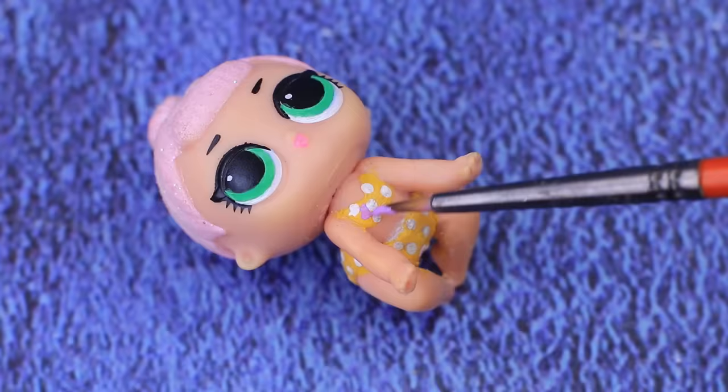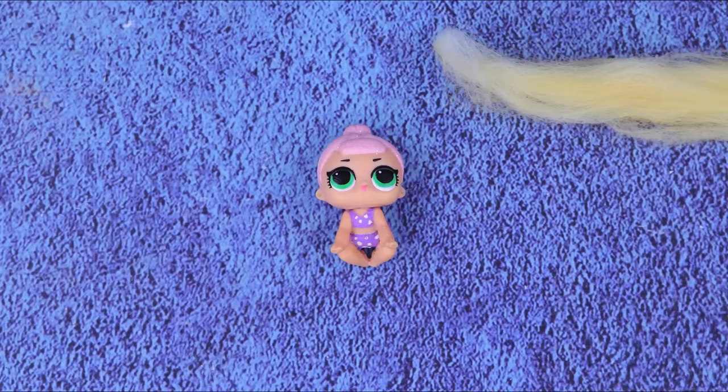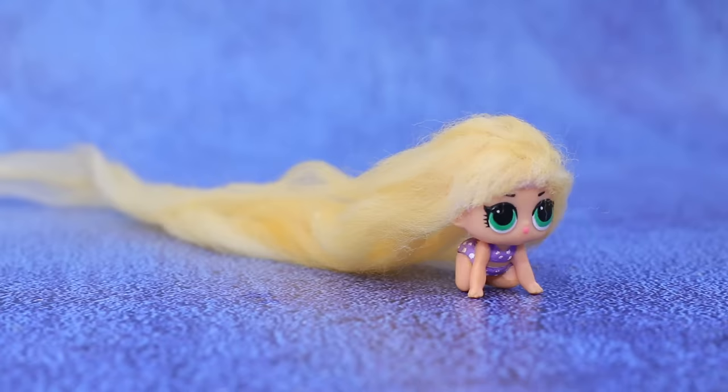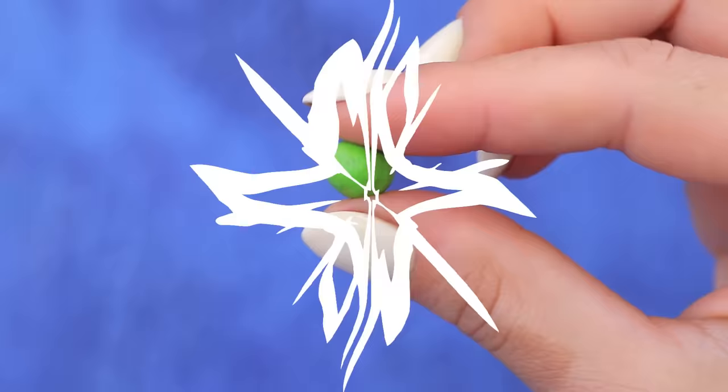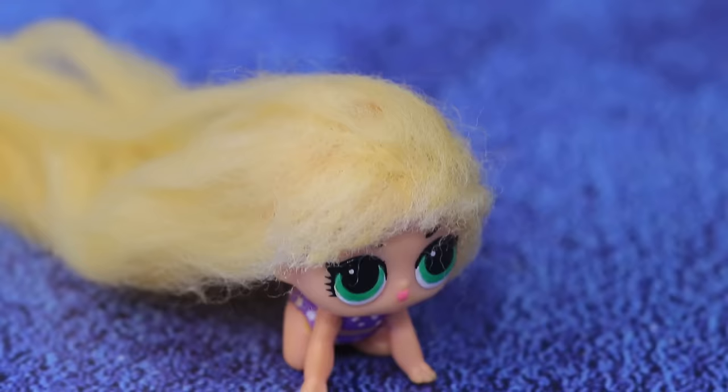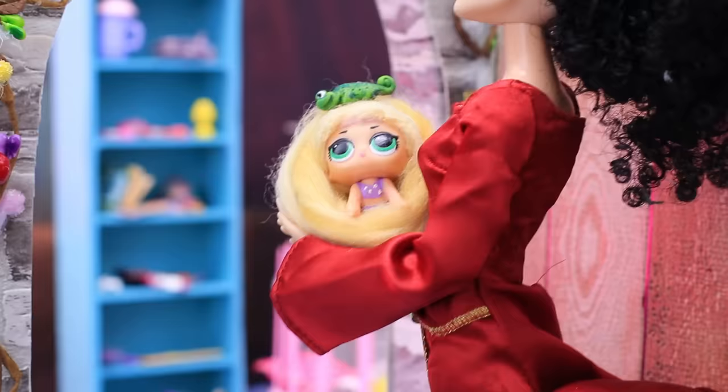Mother Gothel always found Rapunzel's tricks so cute. Let's go back to the tower. Little sister is turning into Rapunzel — let's change her into a lilac outfit. How else did she grow such long hair? It really is magic. And here is Pascal, the chameleon, Rapunzel's best friend.